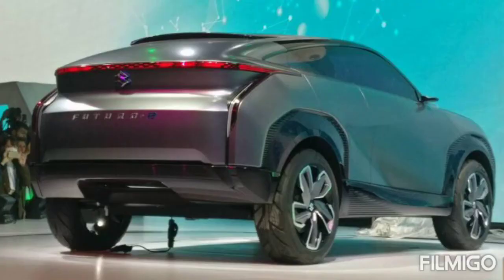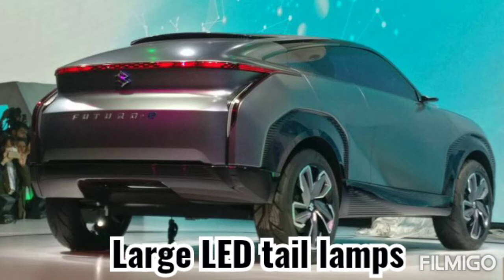At the back, the large LED tail lamps make their way into the side profile of the car.